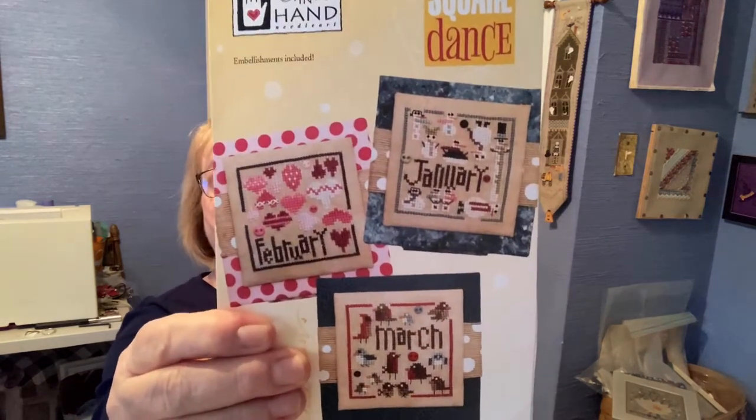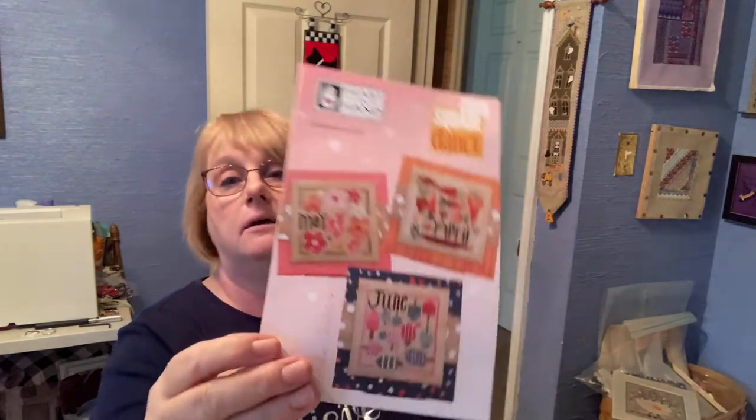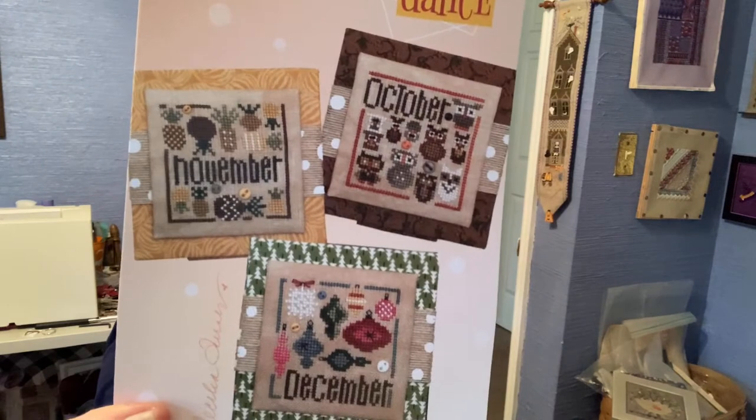I started gung-ho on this one. January, February, March — I decided to do them all in one piece. There's also April, May, and June, which I've not gotten to yet. July, August, and September. And October, November, and December. Can you tell I really go for seasonal and monthly things? These are done on 32-count Vintage Country Belfast Linen with 2 over 2. Each little block is 40 by 40, and they come with little buttons.